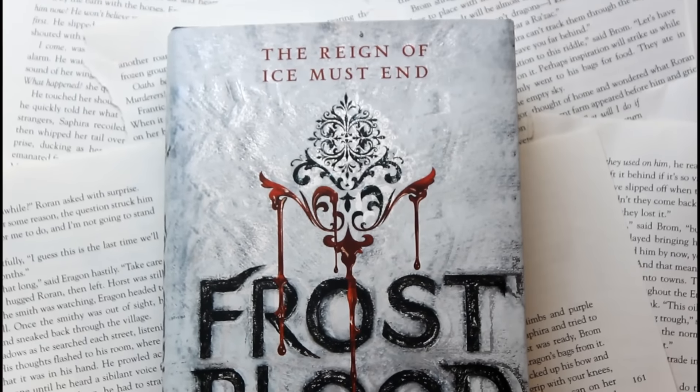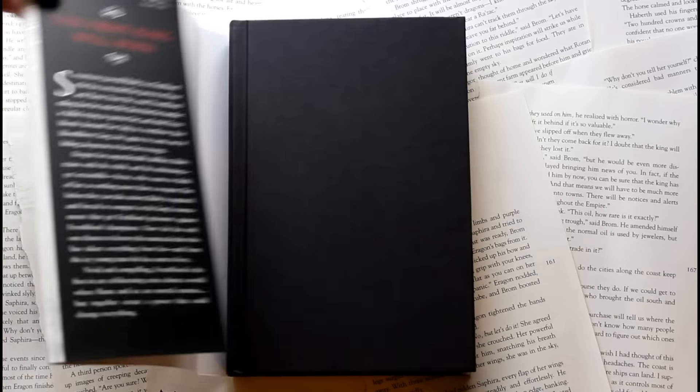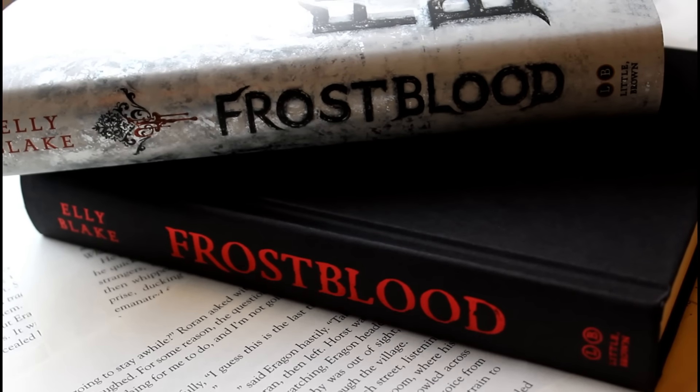Frostblood is a YA fantasy about a girl who has magic in a world where fire and ice are at war. The rulers have ice powers and our main character has fire powers, which she's hidden her entire life. She finds herself wrapped up in a rebellion that wants fire users to overthrow the ice users. She ends up captured by the king and forced to compete in a challenge against his best champions, which she plans to use to take on the king. Meanwhile, she's fallen in love with an ice user — obviously they're not supposed to be together. I think it sounds pretty interesting.